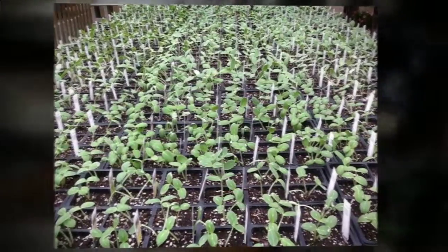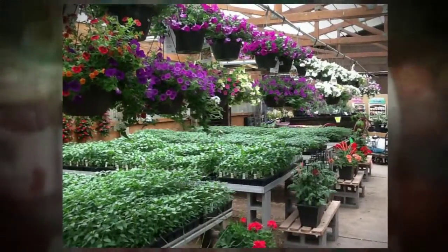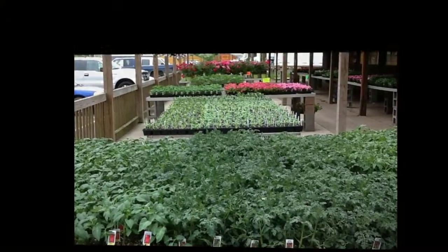See the difference in local produce when you shop at Green Farms Country Market today. Visit us online at www.greenfarmsmarket.com or follow us on Facebook for daily deals.